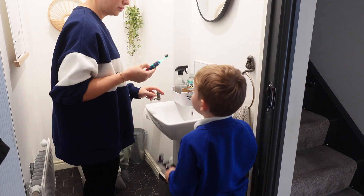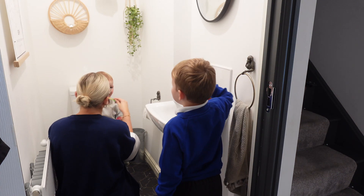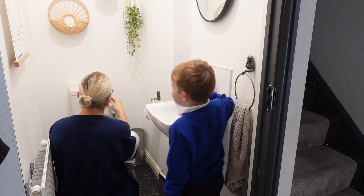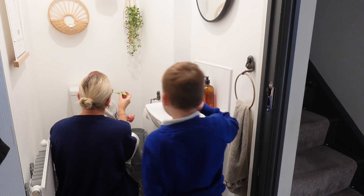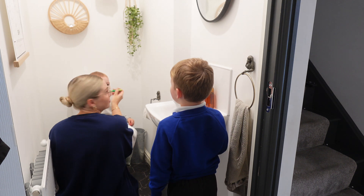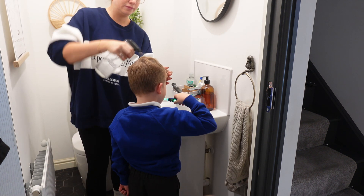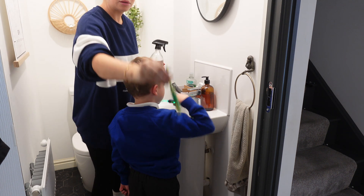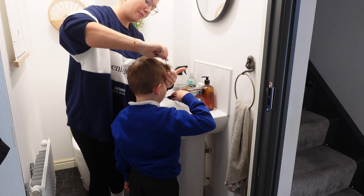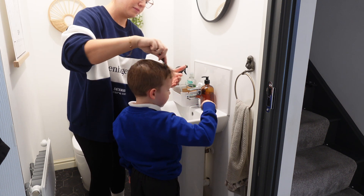I also have my little get-ready station in the downstairs toilet, so I don't have to be dragging everyone upstairs. It has all of their toothbrushes and all of the hair stuff I need to get them looking smart. We're all just going to brush our teeth together and I can do Leo's hair. Cooper's moaning because he wants his toothbrush, so I'm just going to hand that to him and then sort Leo's hair — it's a super quick and easy way to get everyone ready.